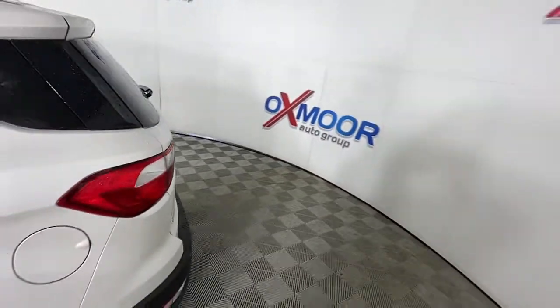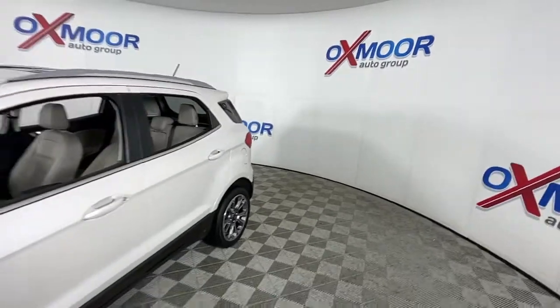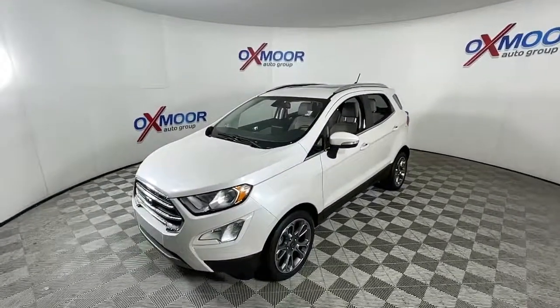Looking for your dream car? It could be the 2018 Ford EcoSport. With less than 40,000 miles on the odometer, this vehicle provides excellent value.